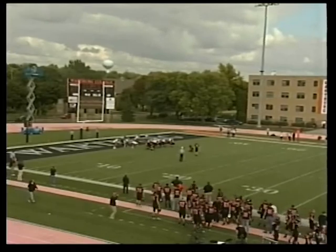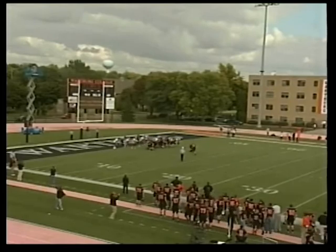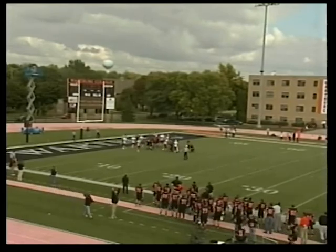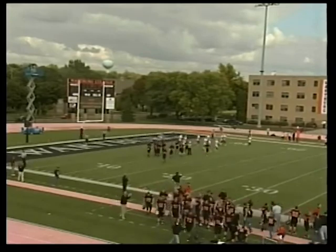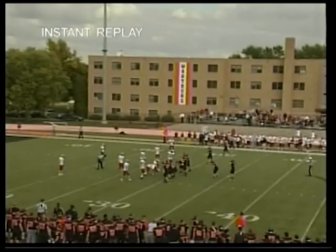Marcus Williams looking to tag on the extra point — and he does! What a play for the Wartburg offense. They go back on top for this one, 24-21.